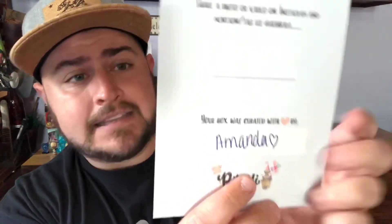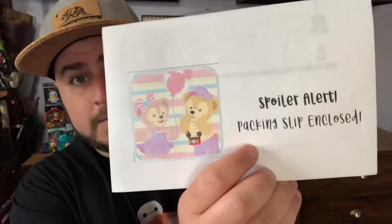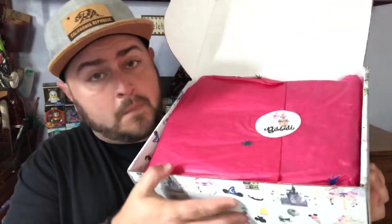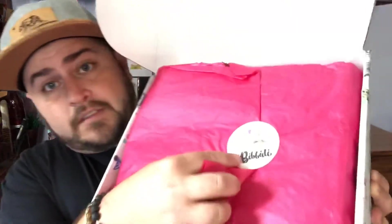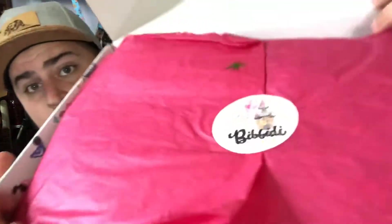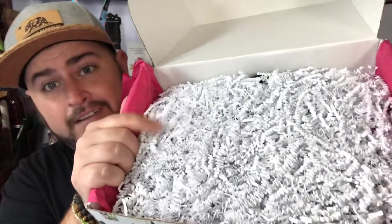On the back of the postcard it tells you who curated the box, and I have Amanda this time. You also get the spoiler alert sheet, which we're gonna save to the end because we like the surprise. It comes in this great fuchsia paper with the Bibbidi logo on the sticker. And of course more mystery with the little foozles on top, which make a huge mess but it's still fun. So I'm just gonna root around and pull something out.